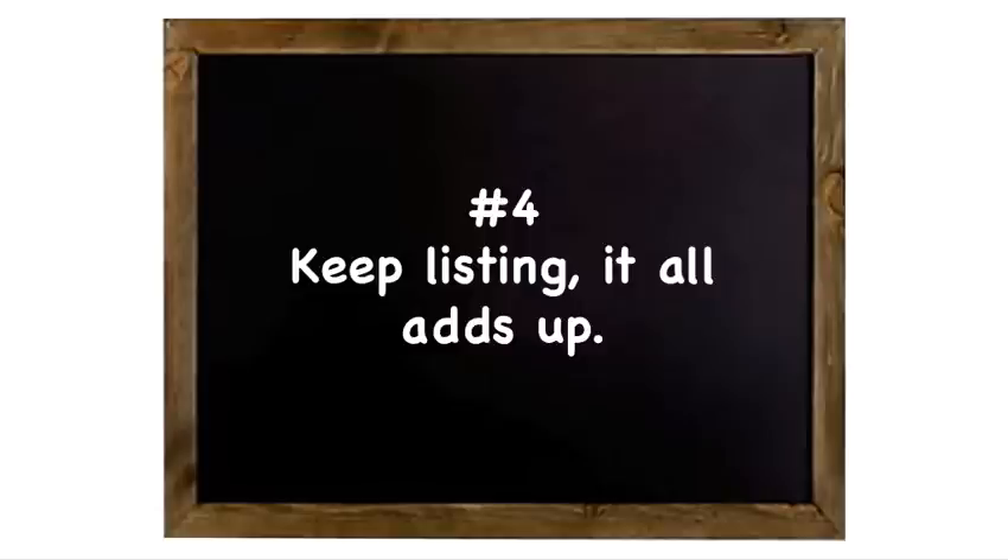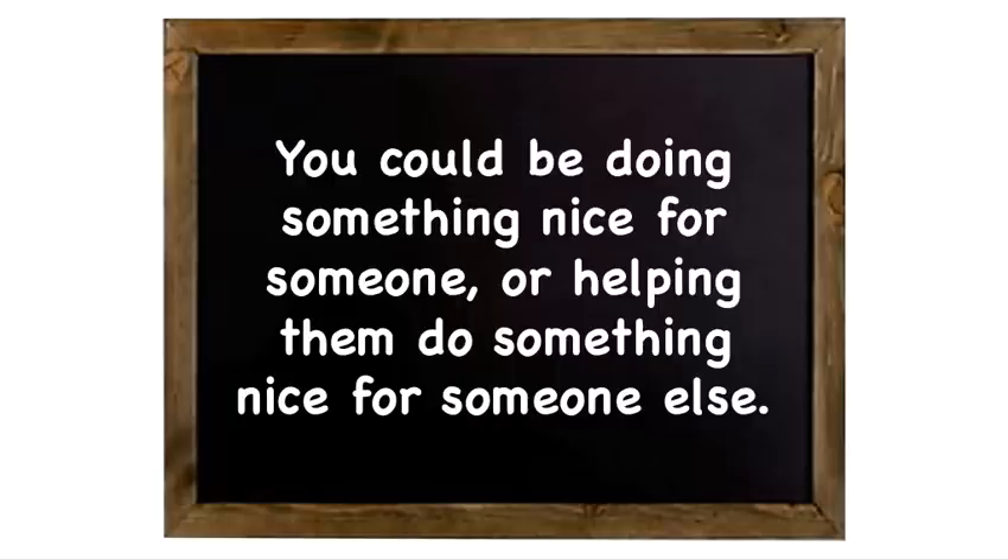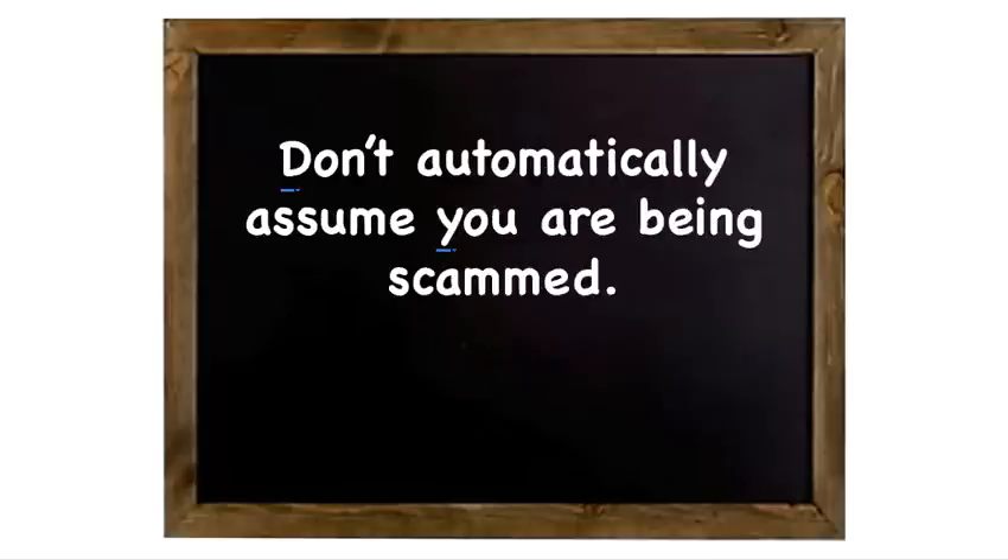I'm out there with you. I went to Goodwill a couple of days ago, got all my pictures taken yesterday. Today is a listing day for me, so I'm getting back out there with all of you also. Number five: give the buyers the benefit of the doubt. You could be doing something nice for someone or helping them do something nice for someone else. Don't automatically assume you're being scammed. Without our buyers, we have nothing.